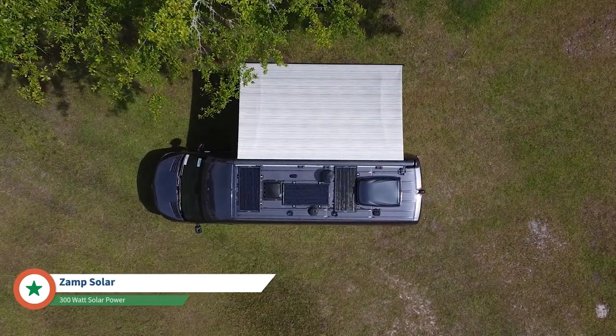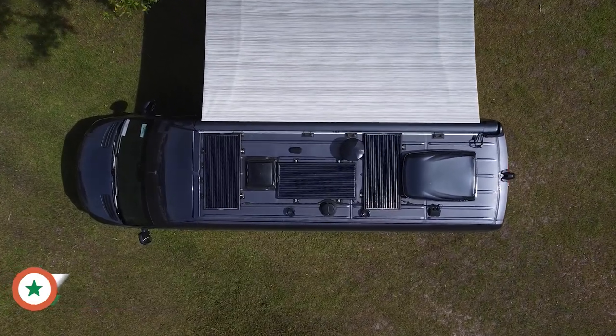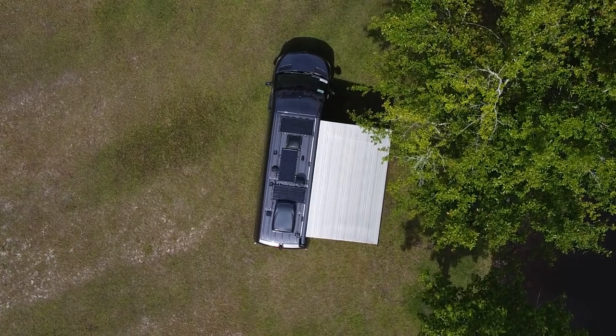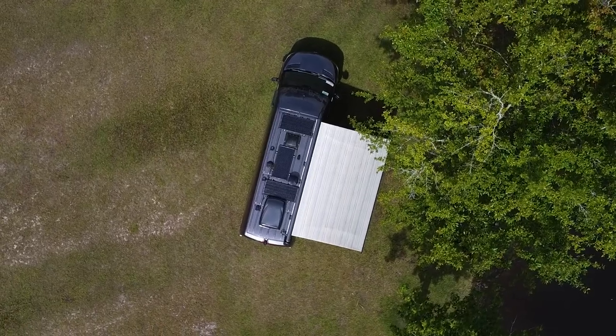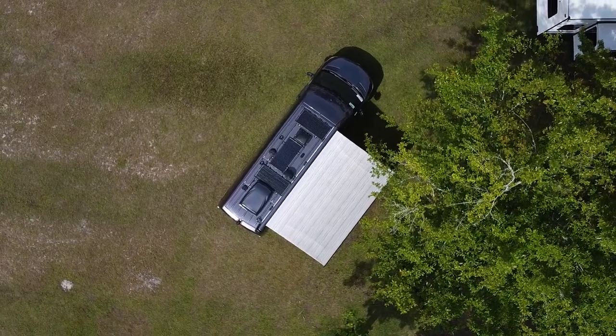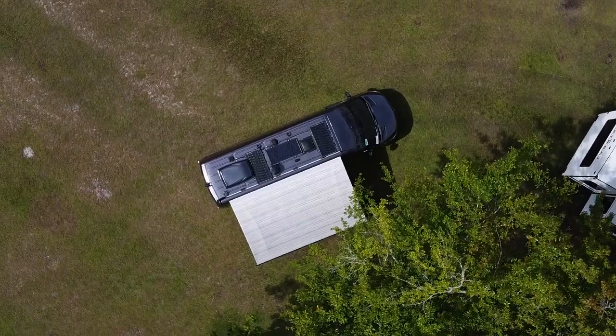On top of the coach, we have 300 watts of solar, a TV antenna, and a Wi-Fi satellite antenna already pre-mounted. If you want to add a CradlePoint router into the corner of the unit, everything's pre-wired for that. You just pick up a SIM card from your cell phone provider, put it into the router, and you can run 5G wireless devices in the coach while traveling.